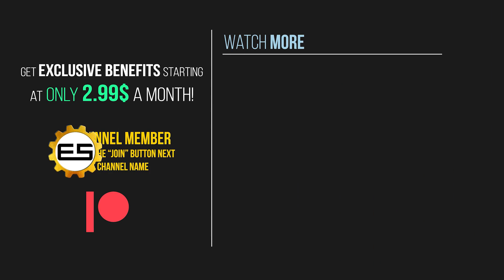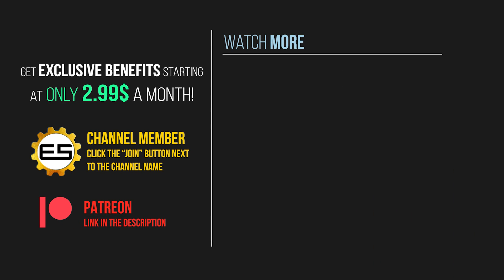If you enjoyed this type of content, consider becoming a channel member. Starting at only $2.99 a month, you can get early and ad-free video access, exclusive wallpapers, and a lot more benefits on higher categories. Choose the member category by clicking the join button below, or via our Patreon. Thank you for watching.